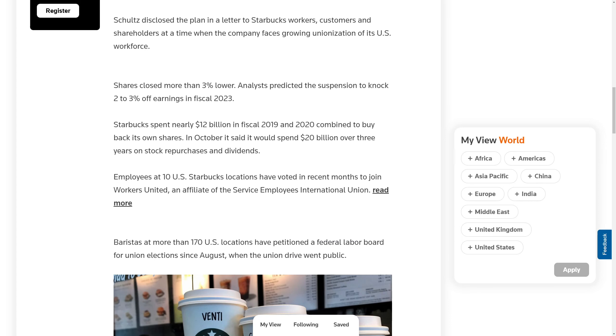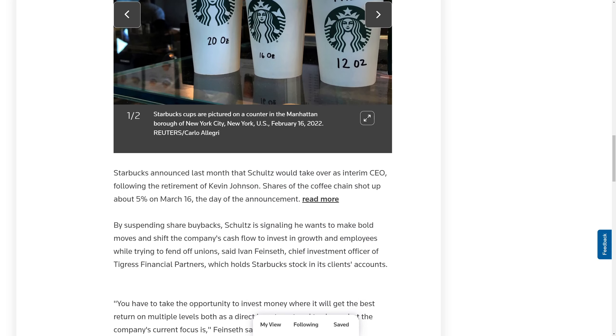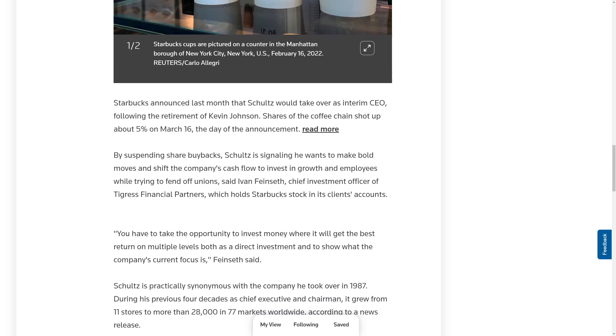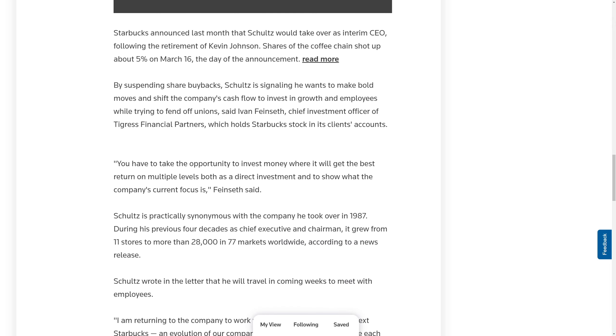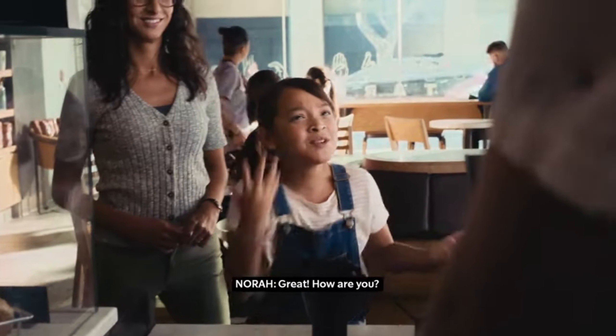Starbucks does have a lot of unionization threats from their employees, so we'll see what they do. Schultz — the founder of Starbucks — is taking the role of interim CEO. The shares went up 5% when he came on, but then he came along and threw investors a big surprise, saying they're not going to do the share buybacks they said they'd do back in October. They say they're going to invest the money where it gets the best return on multiple levels, but it's kind of vague. It seems like he's trying to slow down the unionization talk — maybe throw more money at the baristas or make improvements to stores. This is definitely negative news for Starbucks, at least in the short term.